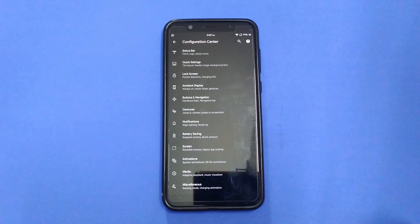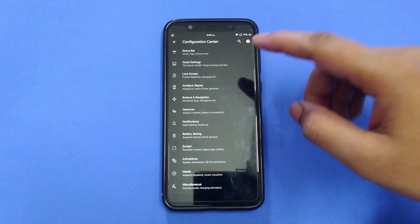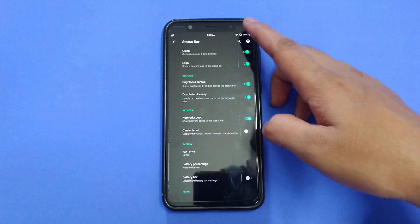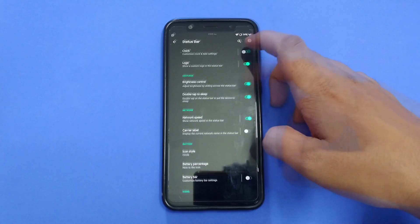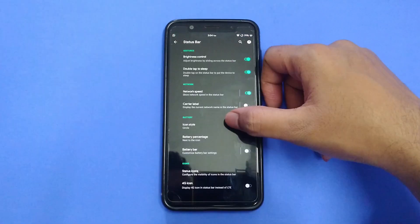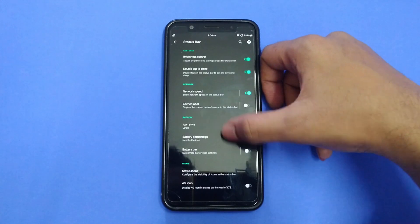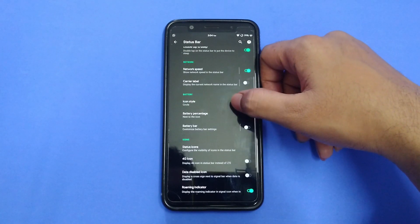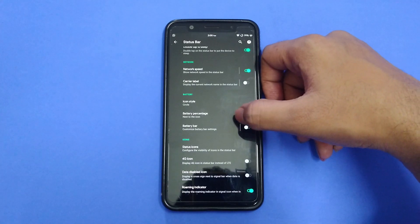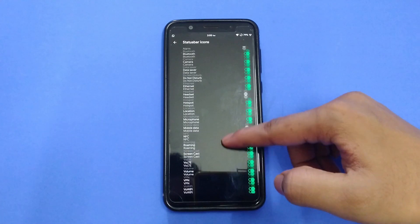Here we have status bar settings and you can customize what you see and what you don't want to see on the status bar. For example, the clock can be hidden if you don't want it there. I've also set up the network speed indicator in the quick settings menu. You can also customize the battery icon — the percentage can be displayed inside or on the right. There's a battery bar too if you like that; I've set the thickness to 1 (it's 2 by default). I've also hidden the network icons from the status icon settings.